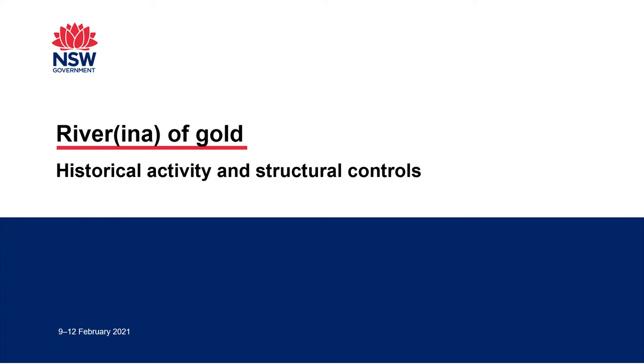Hello and thanks for choosing to listen to my talk. I'll be taking you through a study I did with Mel Ricketts and Phil Gilmer on structurally controlled low sulfide gold, or orogenic gold, in the East Riverina region.